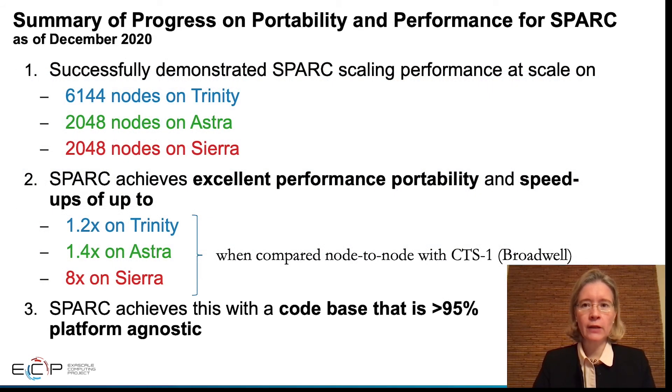To finish, I would like to leave you with some numbers. Here are the numbers for performance and portability for SPARC — the code being developed at Sandia National Laboratory for re-entry vehicles. SPARC has demonstrated performance at scale on all the NNSA platforms.